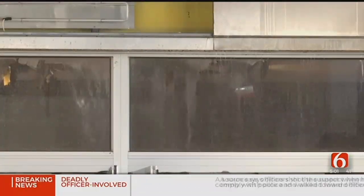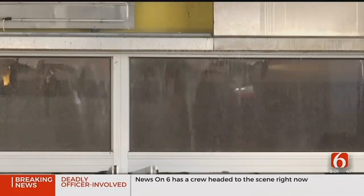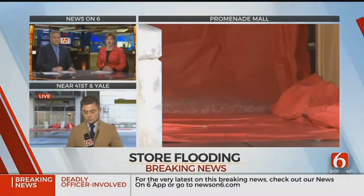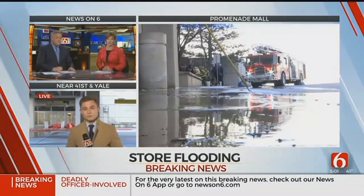Updating breaking news right now from Promenade Mall — crews are cleaning up from a broken water pipe that flooded the old Macy's store. Look at that water. News on 6's Regan Ledbetter is live on the scene with the breaking details.